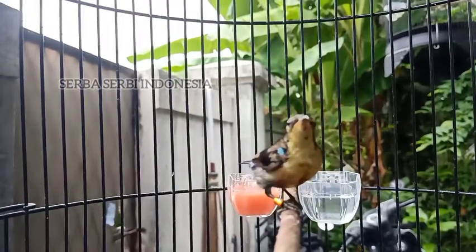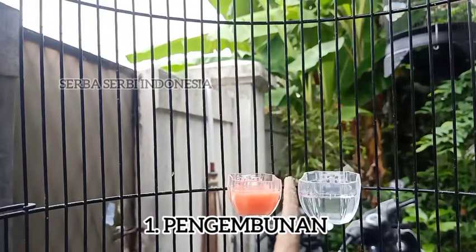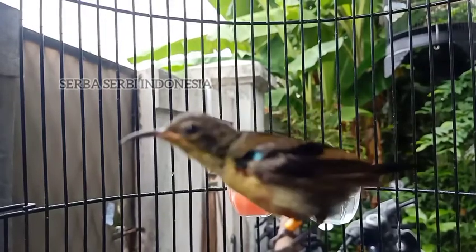First, the treatment of Kolibri Ninja Trotol. We can do it every day or not every day. We can do it from 5:00 to 6:00. Second,